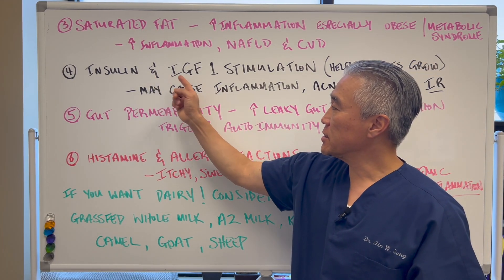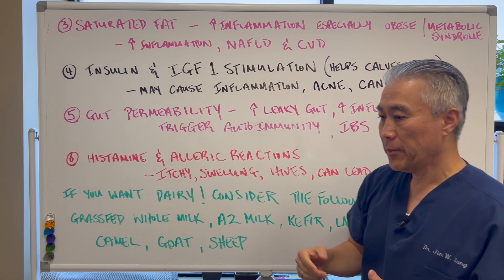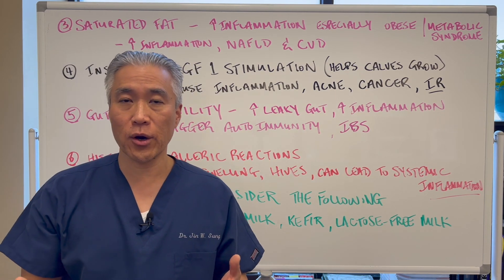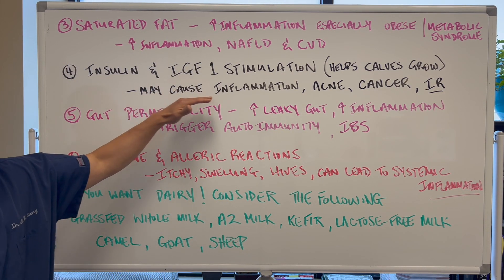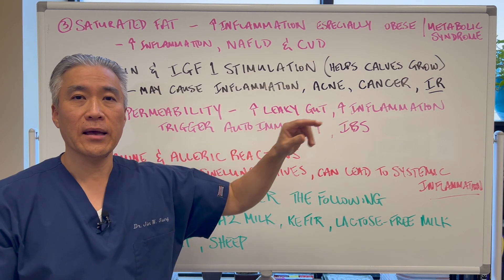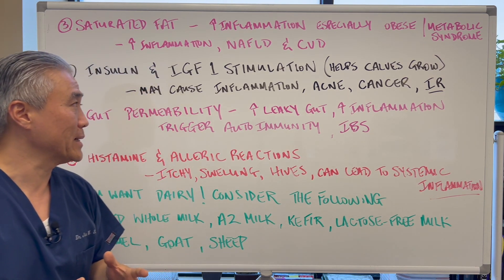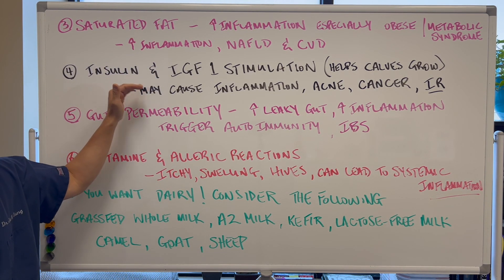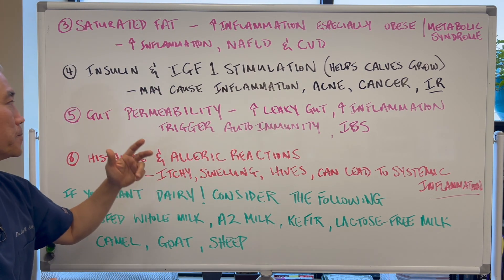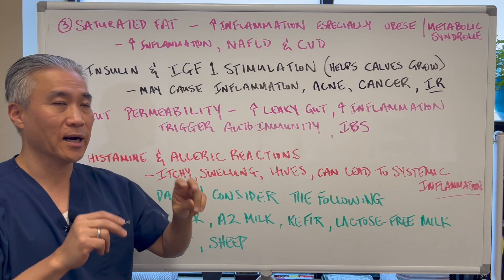Number four: insulin and insulin growth factor-1 stimulation. Basically this helps the cow or calf to grow, but in humans it may cause inflammation, acne, cancer, and insulin resistance — or what we call pre-diabetes. So it's not always good to have these factors elevated in our system. It will also impact gut permeability, or what we call leaky gut.